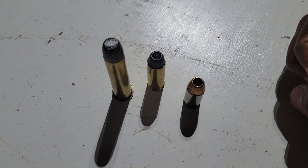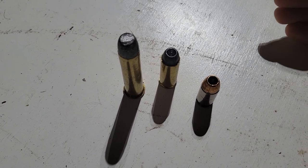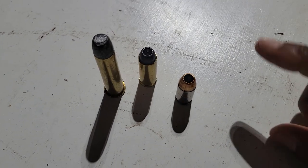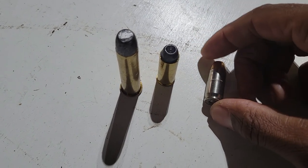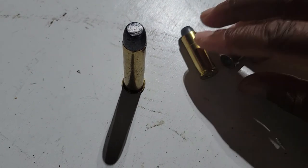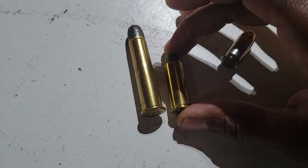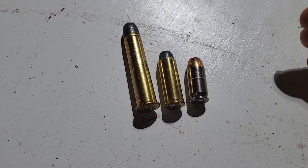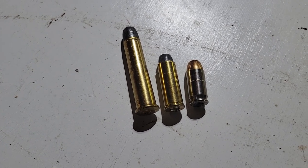The caliber designation is based on the diameter of the bullet — and these are all 45 caliber. The primary difference: this is 45 ACP (Automatic Colt Pistol), this is 45 Colt, and this is 45-70. You can clearly see three different sized cases, three different amounts of powder, and three different intended uses — but all of them are 45 caliber.